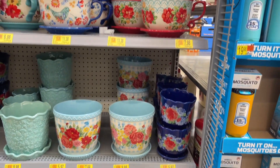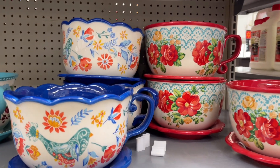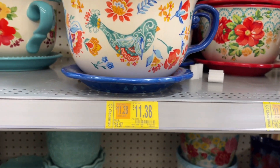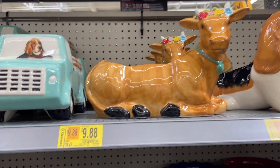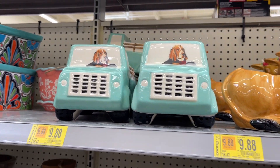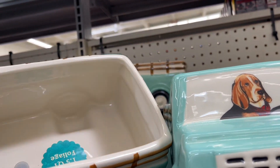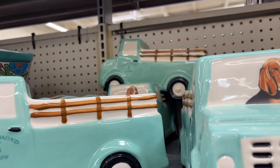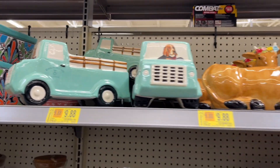I came to the back and they have Pioneer Woman pots and stuff on clearance. This one is $11.38, was almost $19. They have these — super cute — and this one is $10, down from $17. I really, really like it.